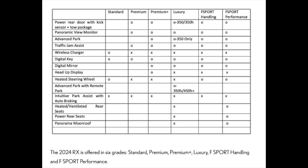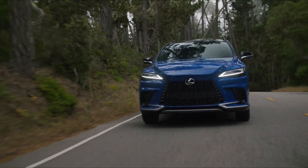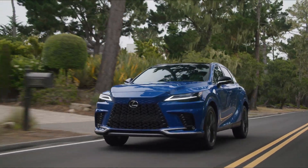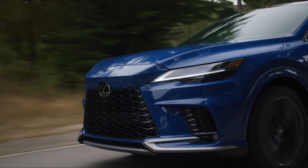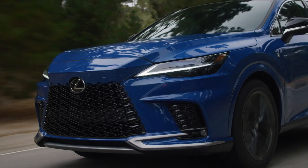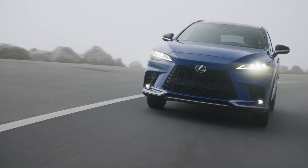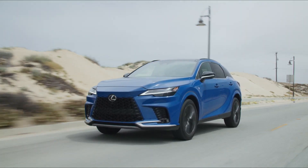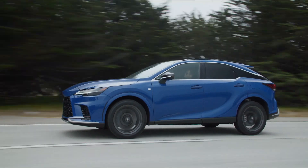Digital mirror is optional for premium plus and above. You also have the heads-up display, which is optional for the premium plus. Heated and ventilated steering wheel is optional for the standard, and optional for S-Sport handling and performance. Advanced park with remote park is optional for the luxury. Models include the 350H and 450H+. Intuitive parking assist with auto braking is included. Heated and ventilated seats are on the luxury and S-Sport performance.